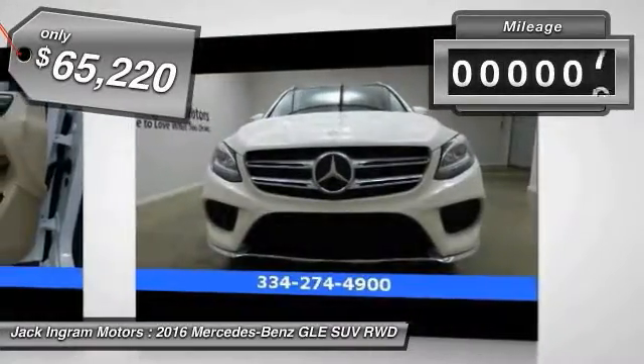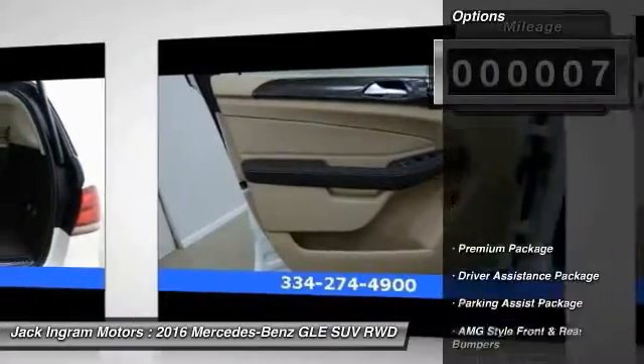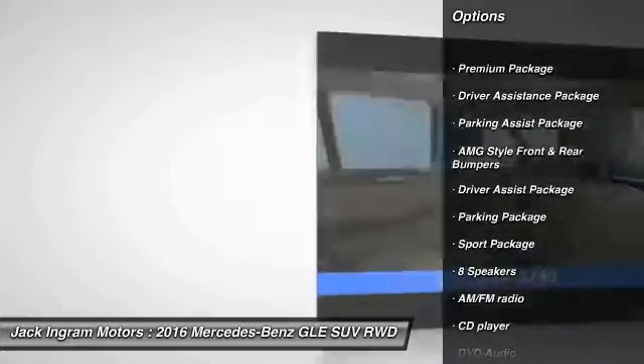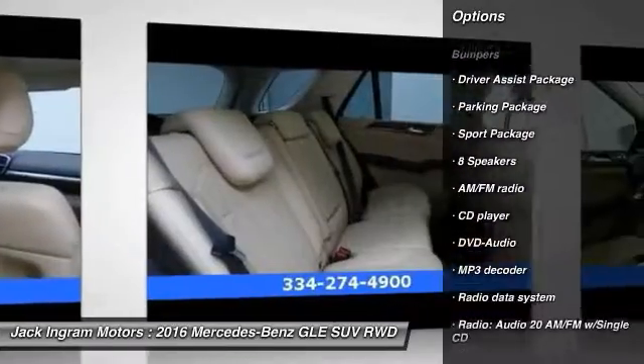This vehicle has less than 100 miles. Here are some of this vehicle's great options: power passenger seat, traction control, leather wrapped steering wheel, dual airbags, and power steering.